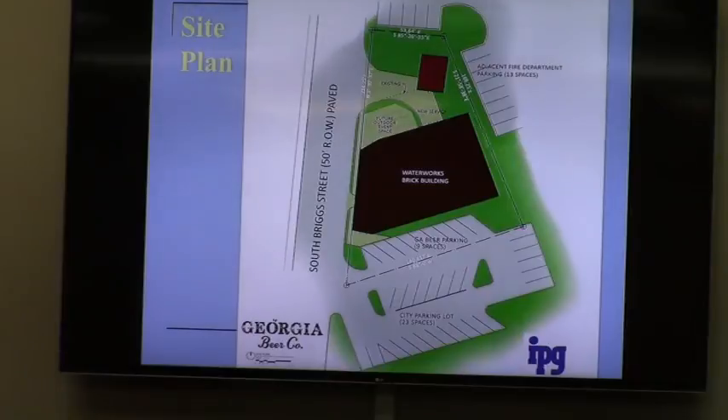We discussed this at length in the work session. Microbreweries were added to our use table a couple of years ago. This is not a full-scale industrial brewery like Anheuser-Busch — it's something much smaller. They are regulated by state law. Their maximum production cannot exceed 50,000 barrels a year, which is not a whole lot, but that's something for them to grow into.